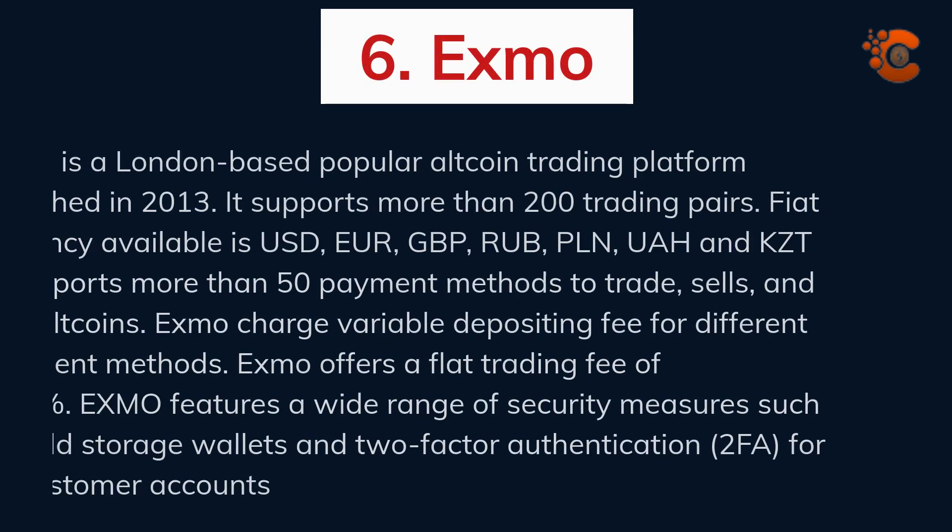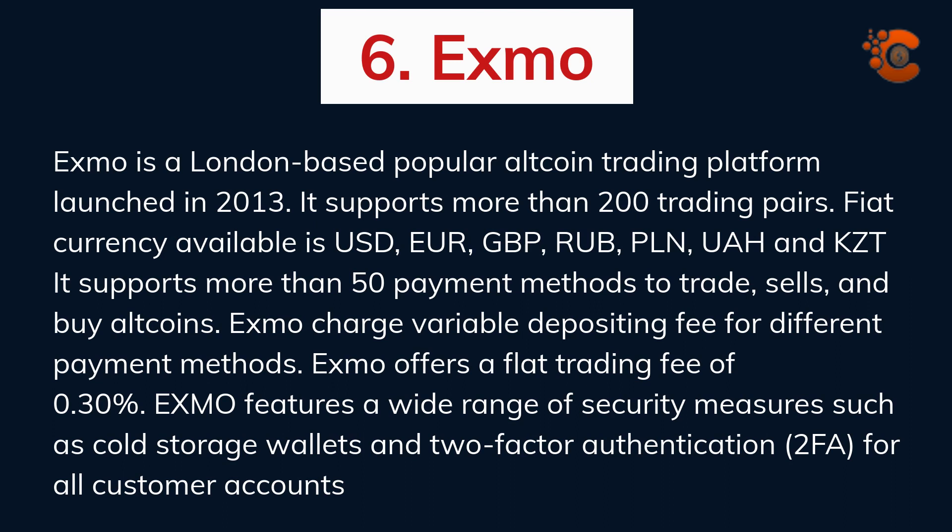Exmo is a London-based popular altcoin trading platform launched in 2013. It supports more than 200 trading pairs. Fiat currencies available include USD, EUR, GBP, RUB, PLN, UAH, and KZT. It supports more than 50 payment methods to trade, sell, and buy altcoins. Exmo charges a variable depositing fee for different payment methods and offers a flat trading fee of 0.30%. Exmo features a wide range of security measures such as cold storage wallets and two-factor authentication for all customer accounts.